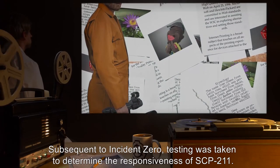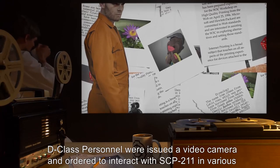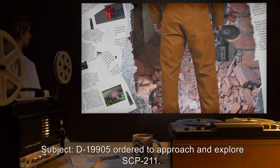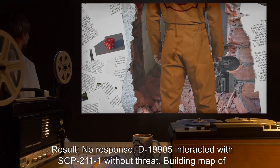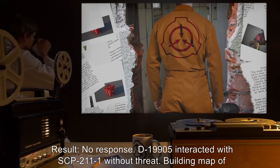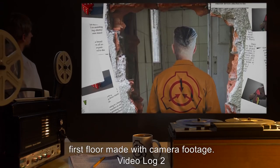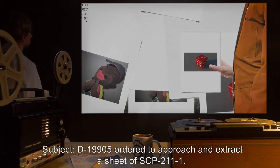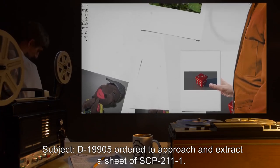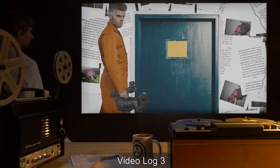Subsequent to Incident Zero, testing was taken to determine the responsiveness of SCP-211. D-class personnel were issued a video camera in order to interact with SCP-211 in various ways. Video Log 1: Subject D-19905 ordered to approach and explore SCP-211. Result: No response. D-19905 interacted with SCP-211-1 without threat. Building map of first floor made with camera footage. Video Log 2: Subject D-19905 ordered to approach and extract a sheet of SCP-211-1. Result: No response.